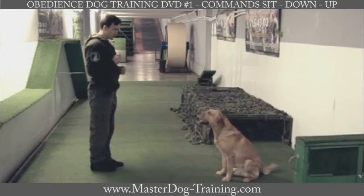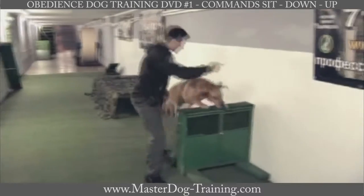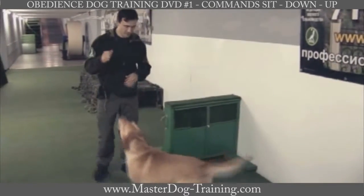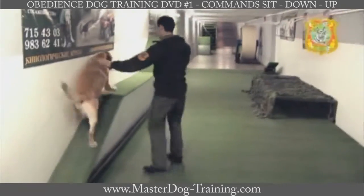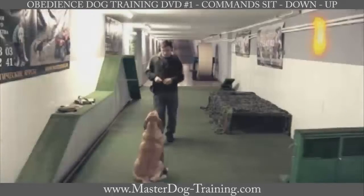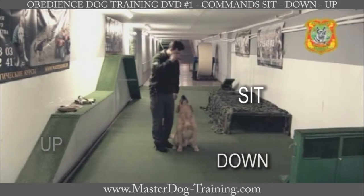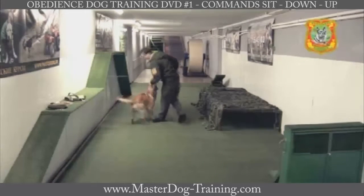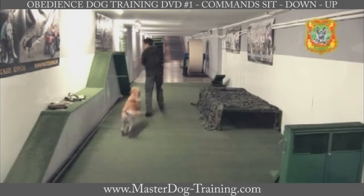DVD number 1 is very important because the learning sequence of obedience commands is determined according to the methods of the correct dog training process. With this DVD, you will also learn the commands sit, down, and up to keep the dog still and stop any unwanted activities or movements.